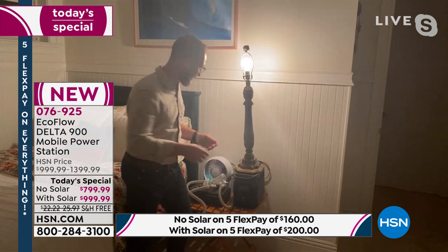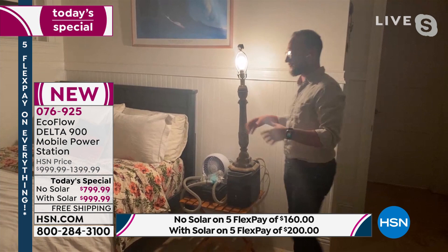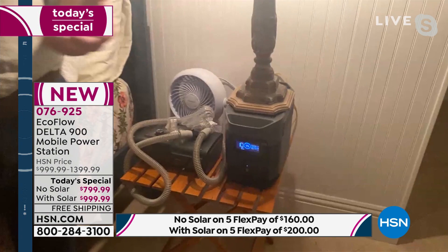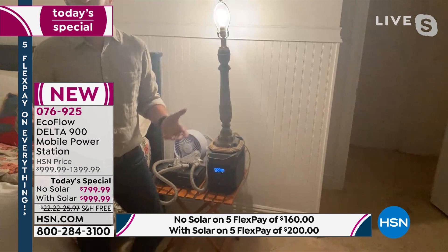If you have your CPAP machine plugged in and you're in bed and you lose power, you can have your fan right by your bed, your light, and your CPAP machine running for hours. At 74 watts, we'll be able to run it for 10 hours and get through a full night's sleep with the CPAP and the fan. You're not sleeping and sweating, not stumbling around for candles. This makes life so much easier.